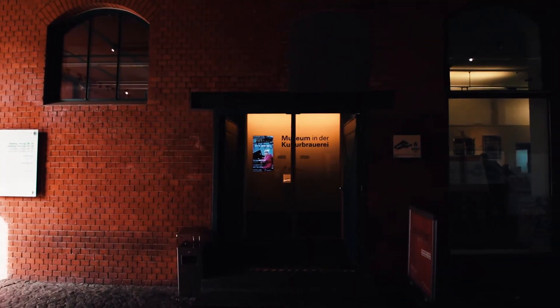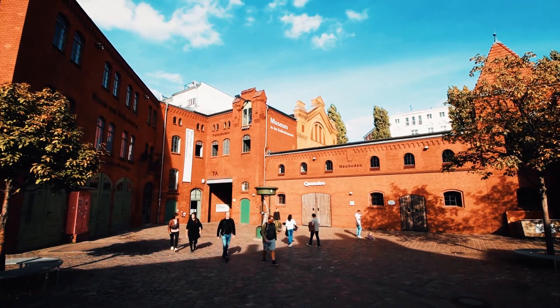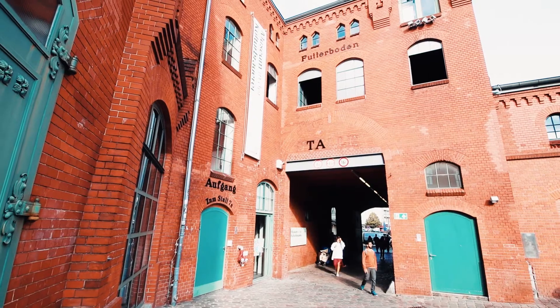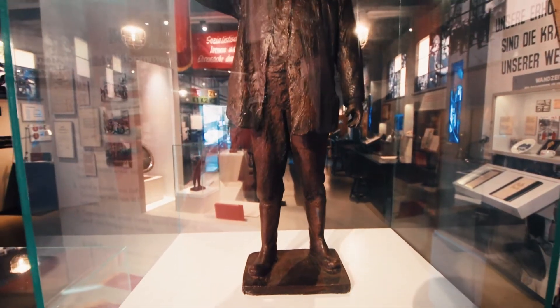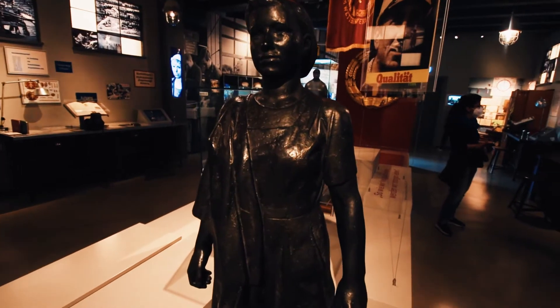The museum in the former Schultheiss Brewery on the grounds of the Kulturbrauerei in Prenzlauer Berg shows the permanent exhibition Everyday Life in the GDR. Life in the German Democratic Republic was shaped by the rule of the Socialist Unity Party of Germany, the SED, which after the end of the Second World War established a dictatorship based on the Soviet model in East Germany.